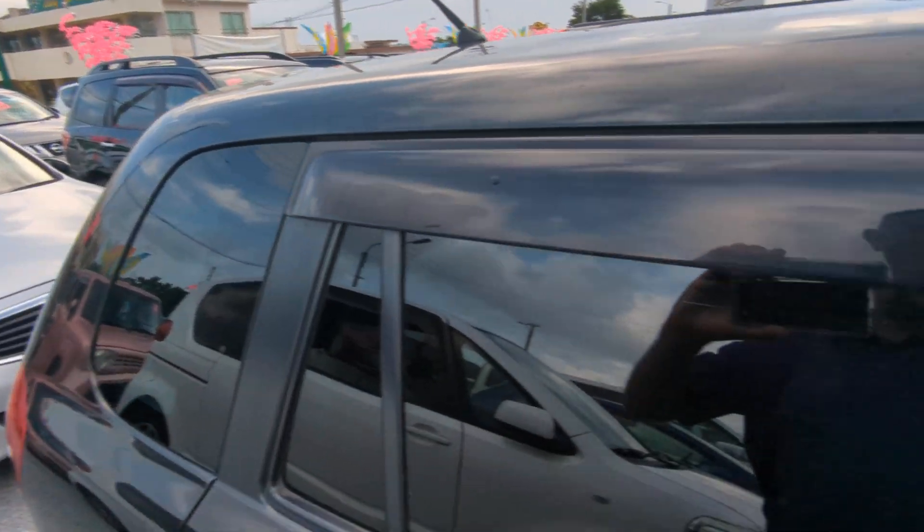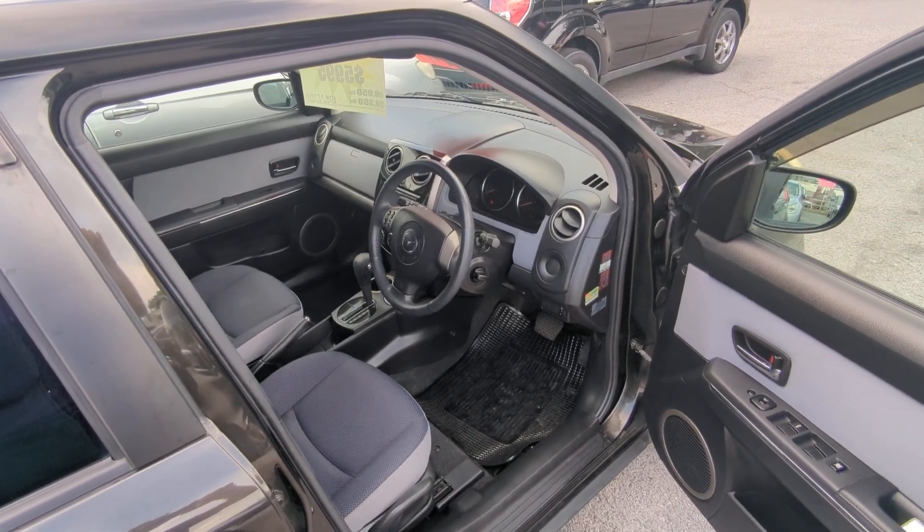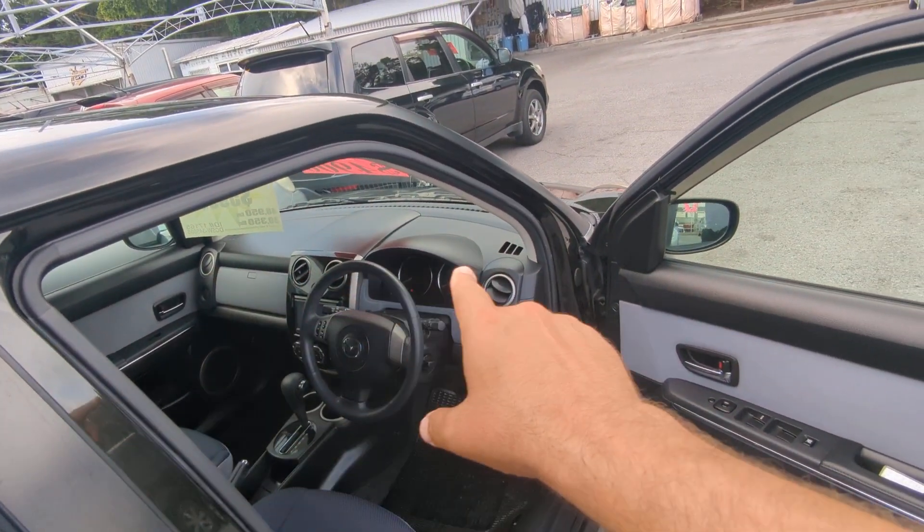Before we go inside, I always like showing the rain guards. Rain guards will allow you to roll your windows down a little bit — if it rains, it's not going to get wet inside. More importantly, it's going to allow for cross ventilation to get that extremely hot air out. Always get yourself a good windshield visor too.